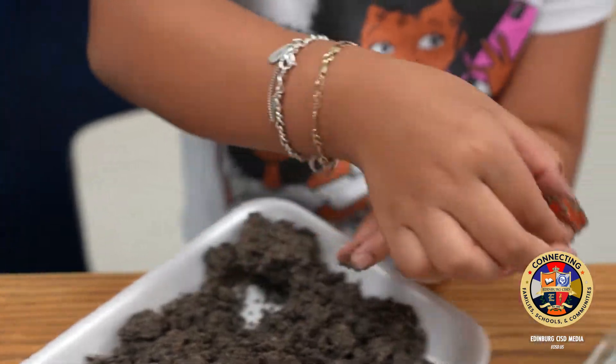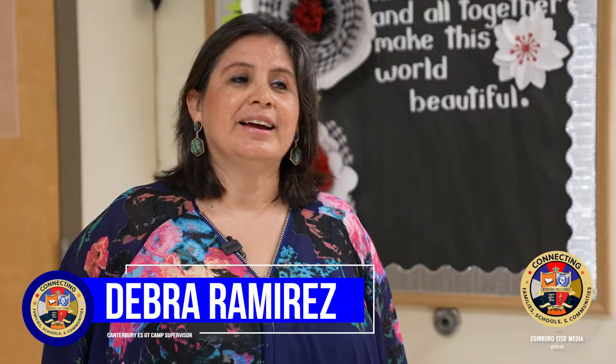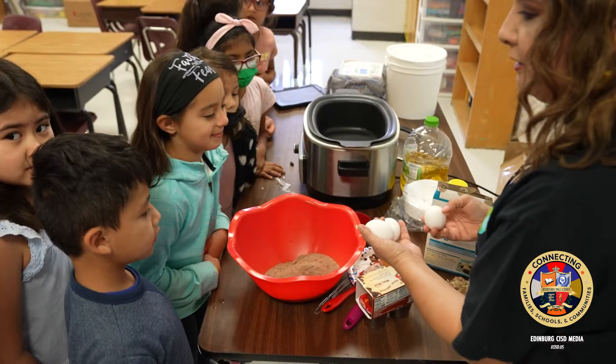Parents need to be aware that every year students are given the opportunity to test for GT and the GT pool. But before that, they can even contact their teacher at the elementary level and their counselor to say, 'I would like my child to be tested for GT.'